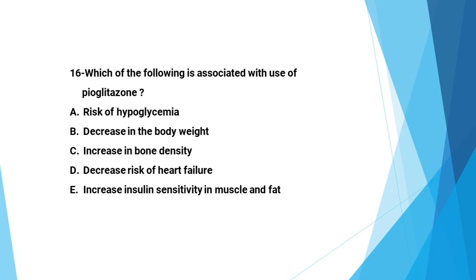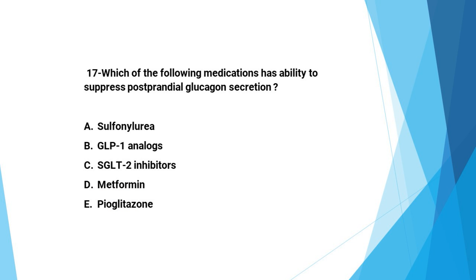Next question: Which of the following is associated with the use of pioglitazone? A: risk of hypoglycemia, B: decrease in body weight, C: increase in bone density, D: decrease in risk of heart failure, E: increase in insulin sensitivity in muscle and fat. The answer is E — pioglitazone increases insulin sensitivity in muscle and fat.